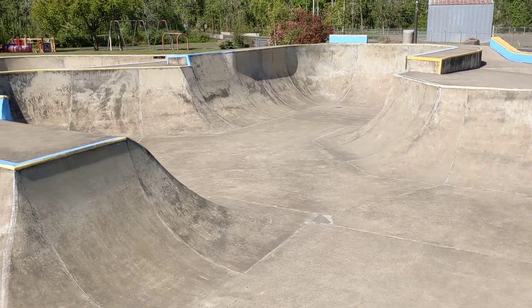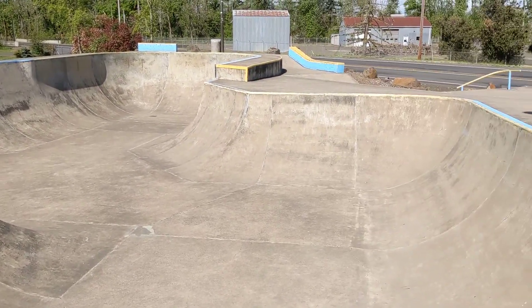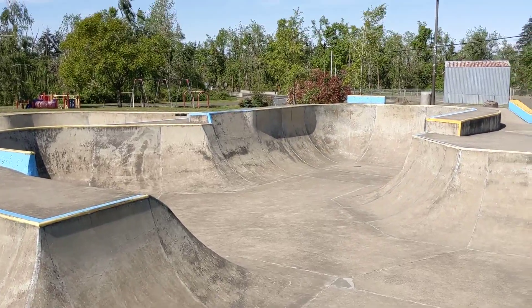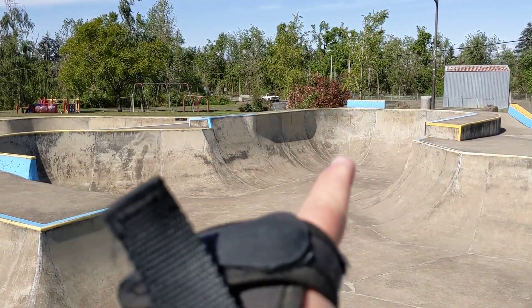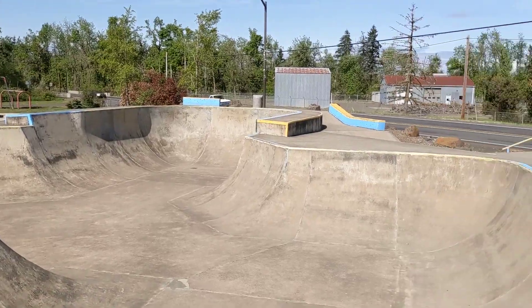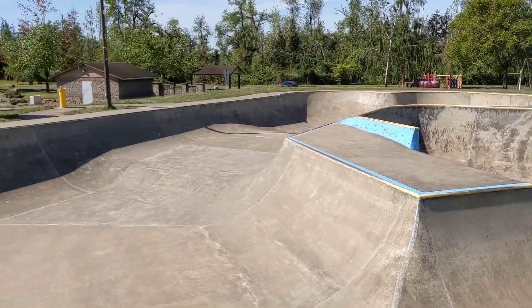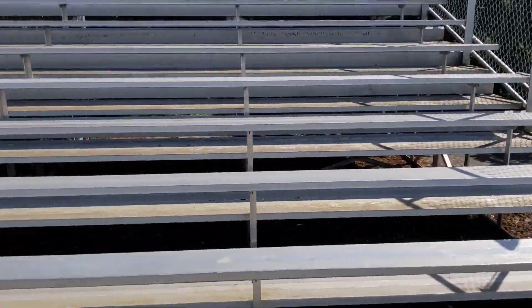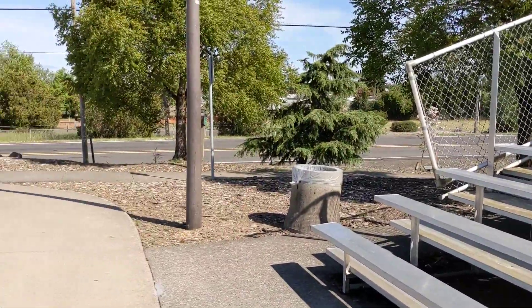It's basically one giant float bowl, but there's a lot of little pockets and it's big. Nine — that looks bigger than nine. But yeah, and like a lot of these parks in the Northwest, a lot of street stuff on the periphery. Some stands here for gawking.